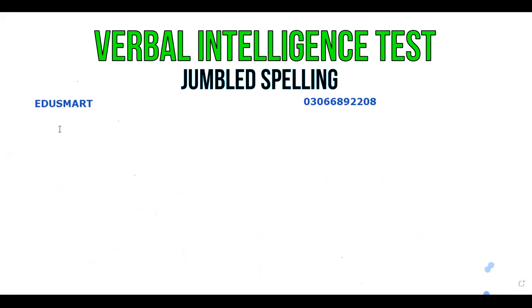What happens in the jumbled word? You can call it a jumbled spelling. You have to arrange some spelling — you have to arrange those spellings. After you arrange those spellings, you have to tell which thing it is. I will give you some words.